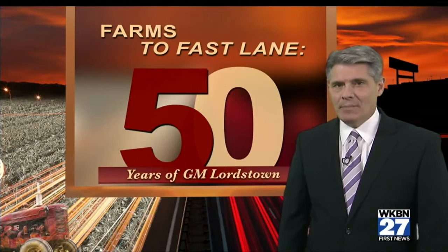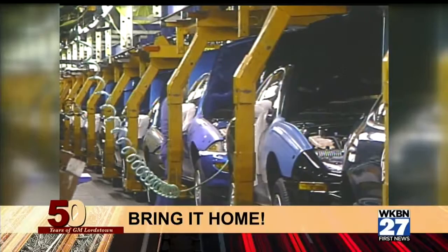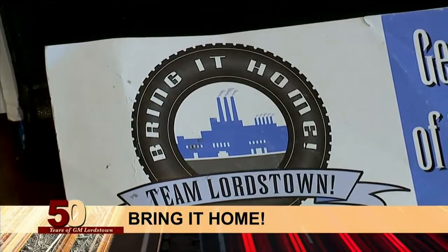Tomorrow we'll head back to the assembly line, where I'll show you how the new Cruze is built from start to finish. It all starts on First News at 5. Still on the way tonight: GM Lordstown is a big part of the Valley's economy. We'll take a look at how the Valley almost lost the plant, and what was done to turn it around.